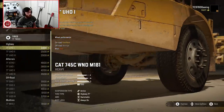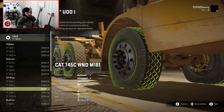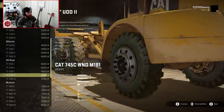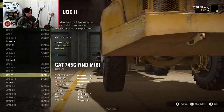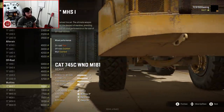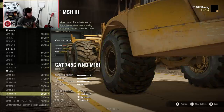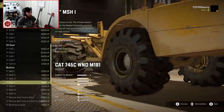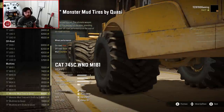The other thing he's done that's really interesting is open up the tire selection, which is huge. One of the biggest complaints about these Cats is that tire options have always been very limited. Now you have the ever-capable UOD2 in 71-inch, which is tremendous. You also have mud tires that go all the way out, the MSH1s which look really cool, and the Monster Mud Tires by Quasi — which are becoming very popular on tweaked trucks for good reason. They're great tires with a very good-looking model.